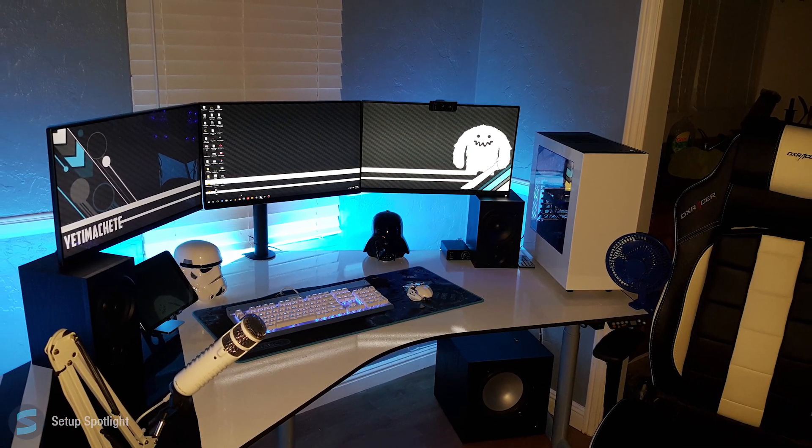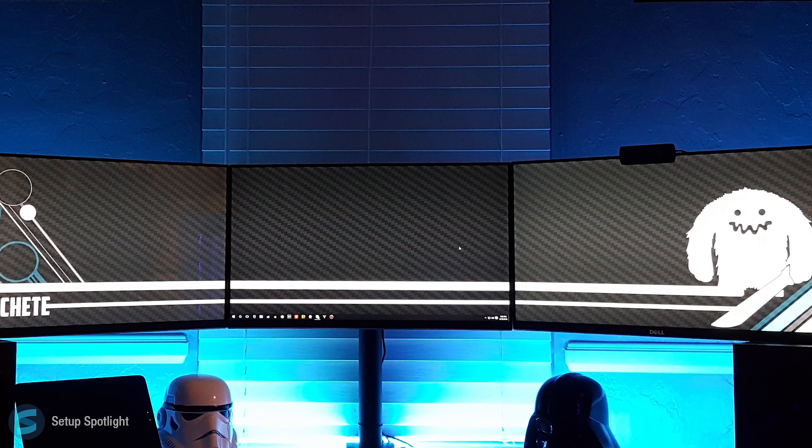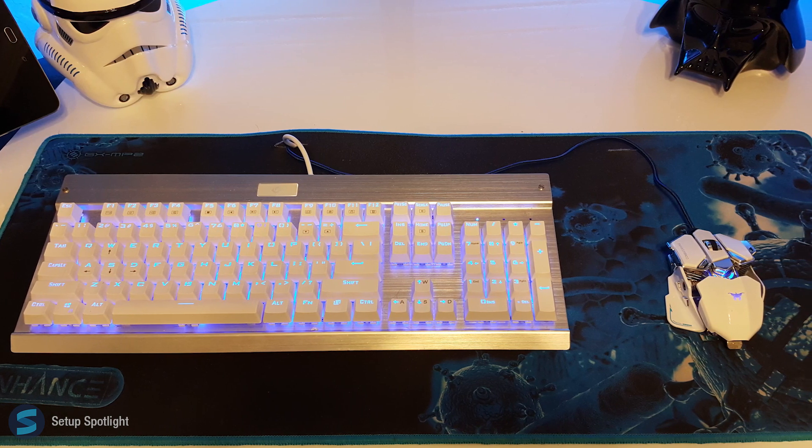A link to every product you see is in the description. Starting off with his displays, he's rocking three Dell 24-inch monitors. Moving on to his peripherals, he's using the Eagle Tech KG011 keyboard and the Combator Wing RGB mouse.